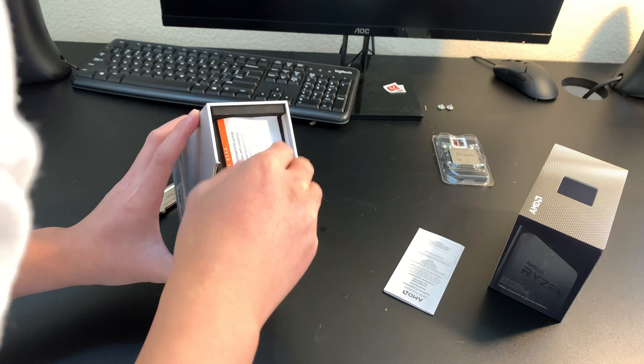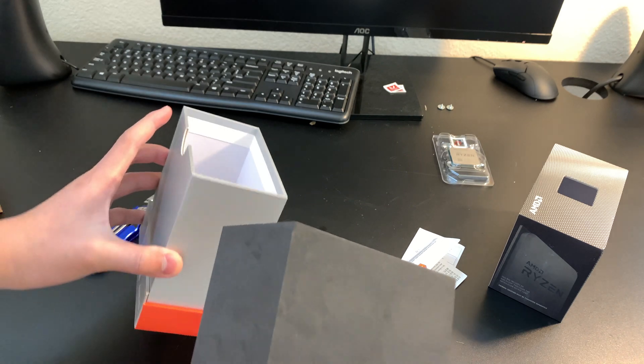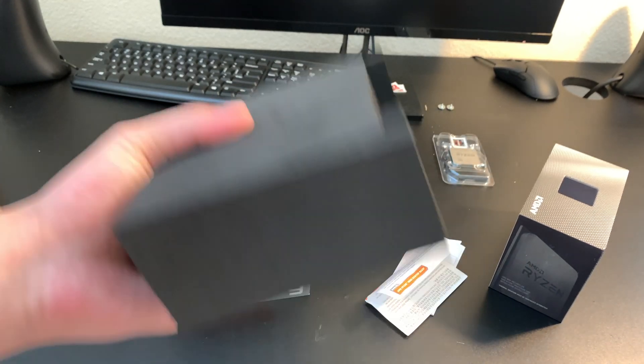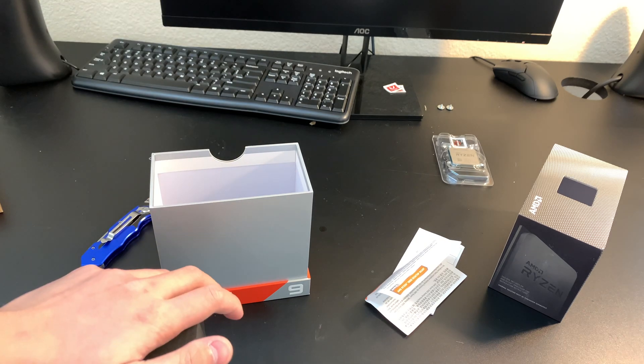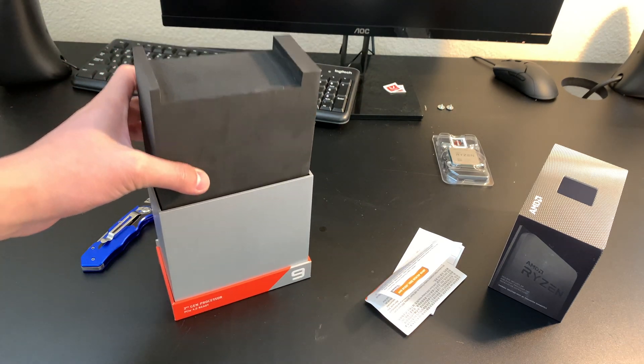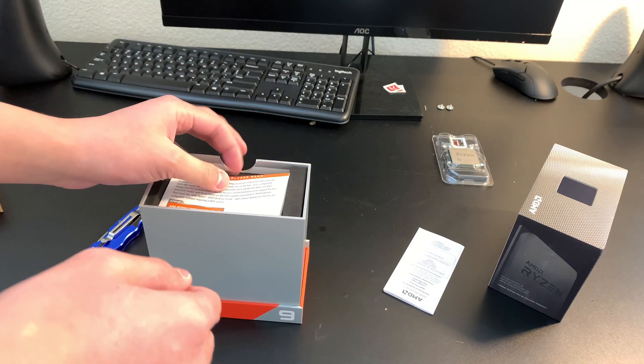Let's see what else they include in this big box. It's just a big piece of foam — nothing included. It's just the processor, not even a cooler included. They could have at least gave something special to the person who paid for this thing.